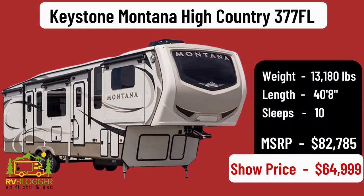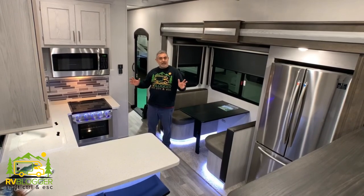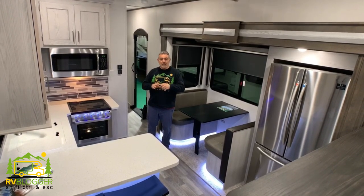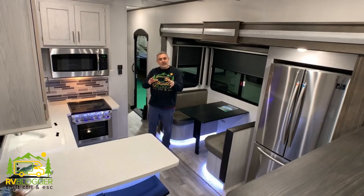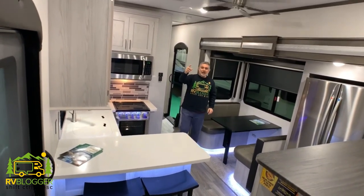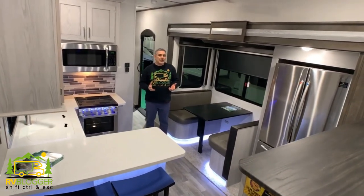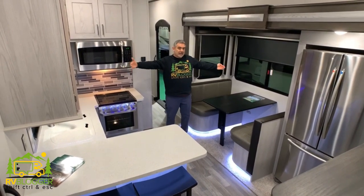Today we're taking a look at luxurious fifth wheels, and we found some really amazing models out there, so let's get started with our reviews right now. This luxury fifth wheel is Keystone's Montana High Country. It weighs about 13,200 pounds and it's about 41 feet long. One really cool feature is that it has two entrances, one on each side of the RV — we normally don't see fifth wheels that have doors on both sides.